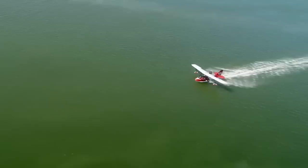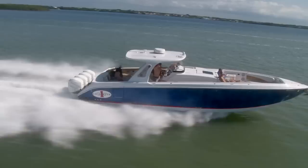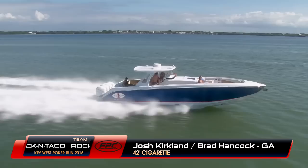It's a great opportunity for some cockpit close-ups just to see how spirited our teams are. Remember, a lot of these people traveled a long way to be here for this mid-November event down in the warm Florida Keys, so they're all jazzed up and getting ready for the next leg. Let's say hi to this Georgia team — Josh Kirkland and Brad Hancock, 42 Huntress called Dirty Duck, but the team is called Rockin' Taco.